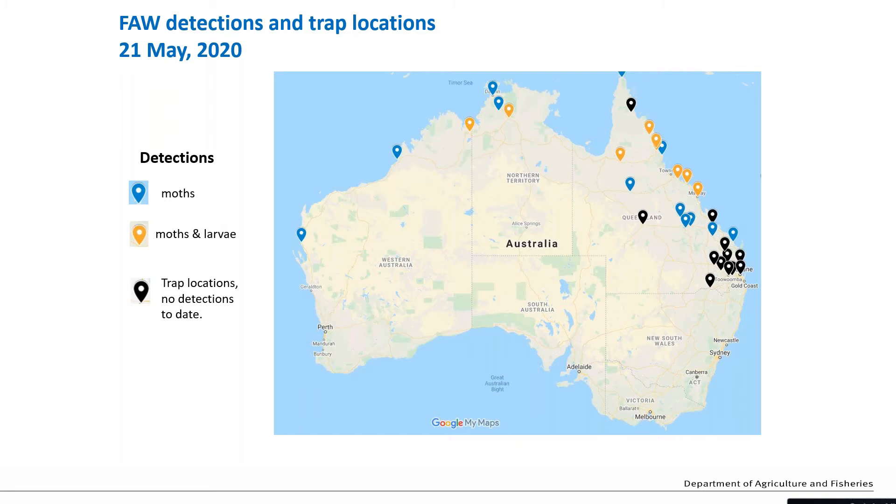The important thing to note is the key on the left-hand side showing the blue dots. All these locations are locations in Queensland where we have traps in place for fall armyworm. The black dots show sites where traps have been operating since March but there have been no detections of moths. The blue dots show positive detections of fall armyworm moths, and the orange dots show where there have been moths and subsequently larvae in neighbouring crops.